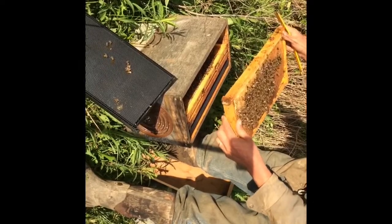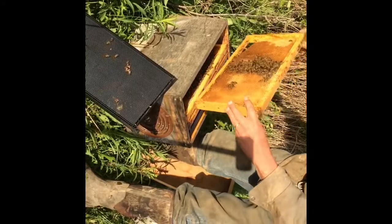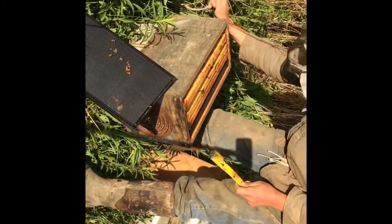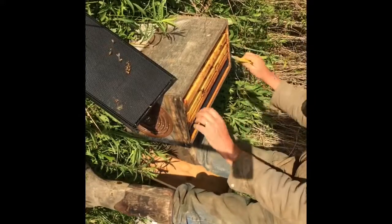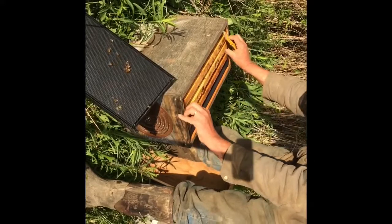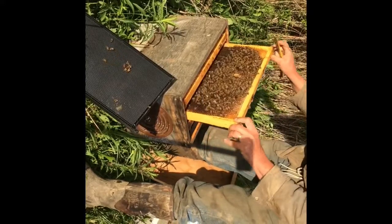I looked through my hives at home and I didn't see anything that looked like it had swarmed. My brother told me that the hives right across from my house — the day before, one of them had a big swarm. So this might have been a secondary swarm out of that hive.